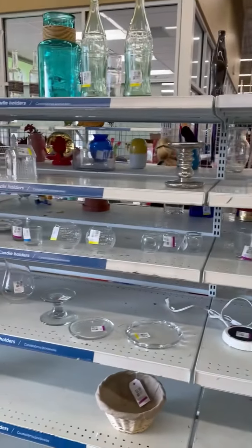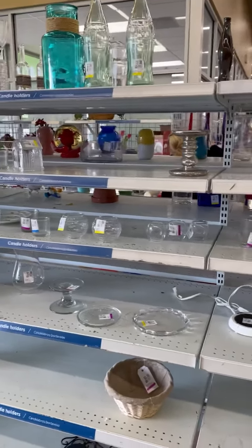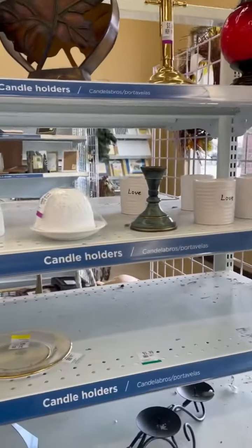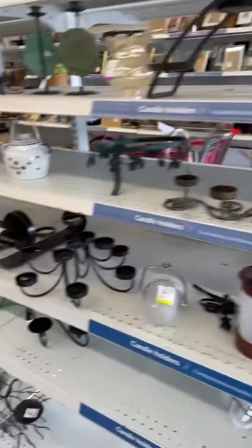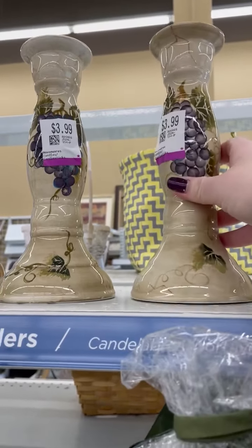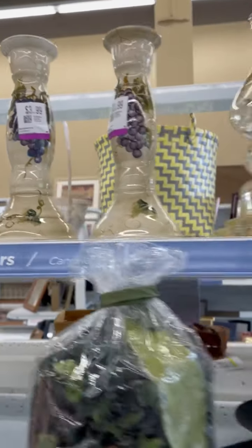All the candle holders — I'm always looking for candle holders and I always try to find wooden ones, but I can never find wooden ones. I saw these — look at the glass — but they're glass and I don't want to paint over that; it's so pretty.